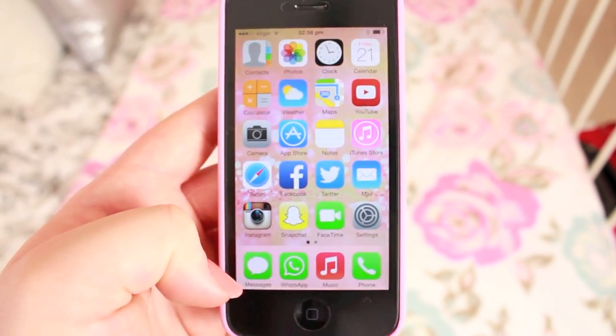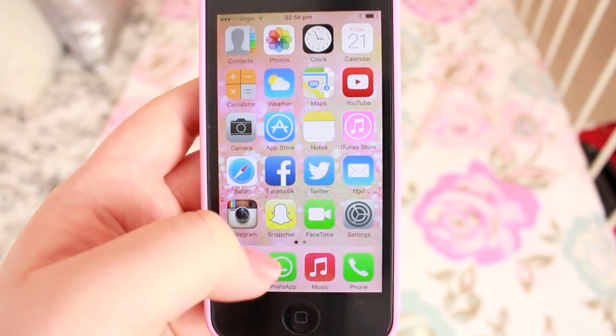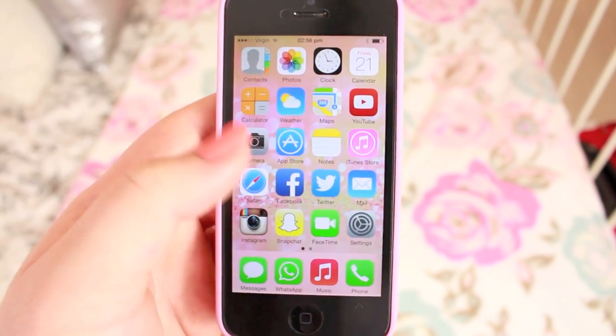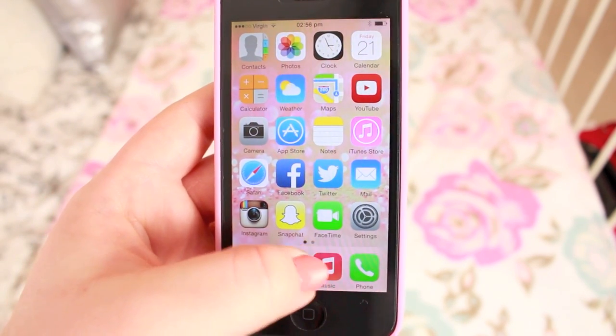For the bottom bar I just have Messages, WhatsApp because obviously I have a lot of international friends — I use WhatsApp a hell of a lot because it's free. Messages for people here, music of course, and my phone. So guys, that was it for What's On My iPhone 2014.